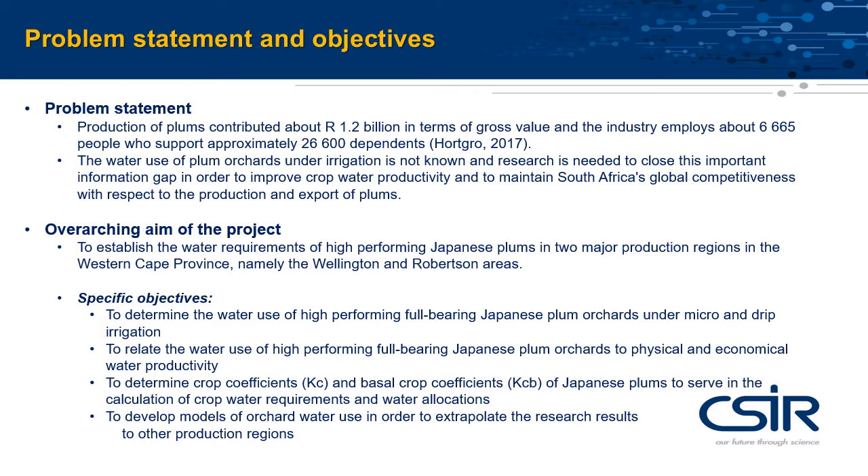to determine physical and economical water productivity, crop coefficients to calculate crop water requirements and water allocations, and to develop models in support of irrigation water management.